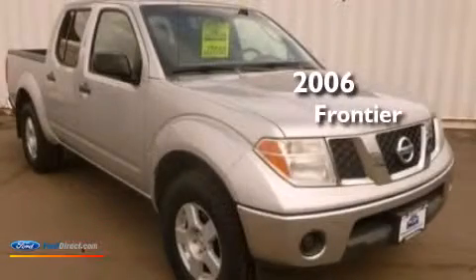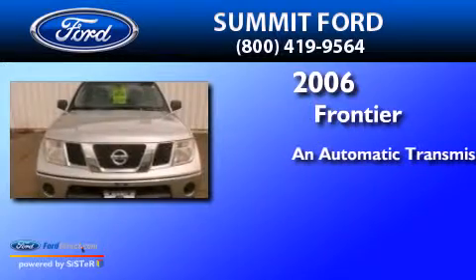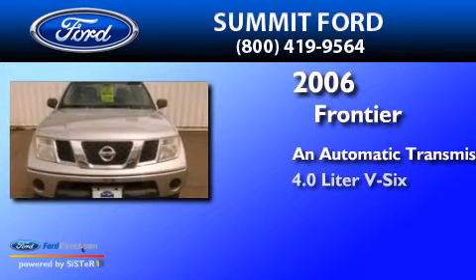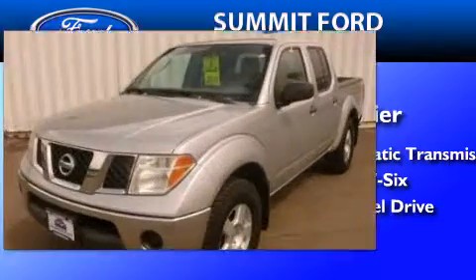This is a 2006 Nissan Frontier. This truck has an automatic transmission, a 4.0-liter V6, and the added capability of four-wheel drive.